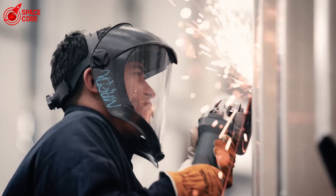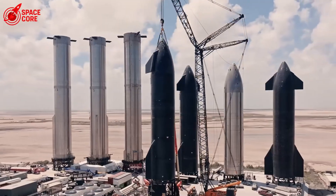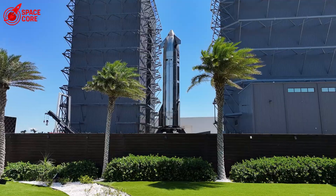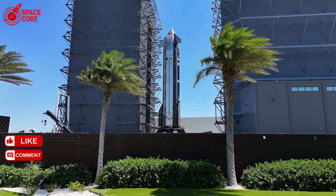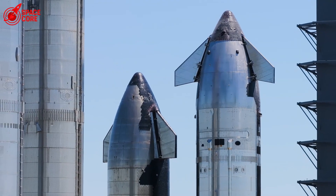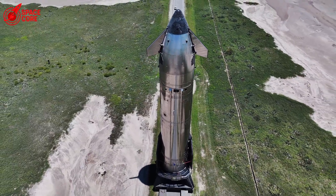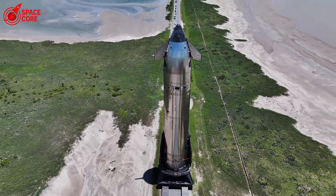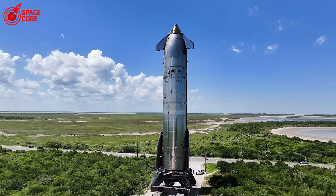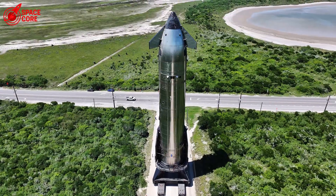Here's what's keeping SpaceX engineers awake at night: how does this kind of mix-up happen at the world's most advanced rocket company? SpaceX has built its reputation on precision. Every bolt, every wire, every component is tracked from manufacturing to installation. Their quality control systems are legendary. So how did a wrong part make it through multiple checkpoints? If this was a process failure, not a design flaw, it means the same mistake could happen again — tomorrow, next week, on the next Mars mission.